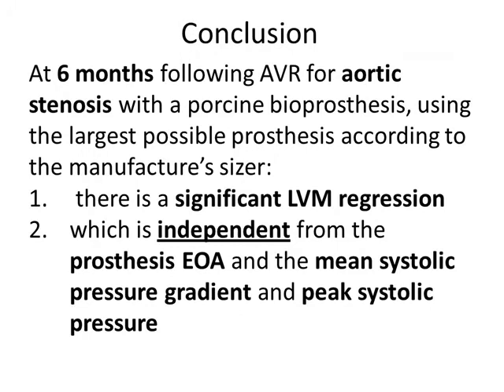These results led us to conclude that in this cohort of patients, at six months following aortic valve replacement for aortic stenosis with a porcine bioprosthesis, using always the largest possible prosthesis according to the manufacturer's sizer: first, there is a significant regression in left ventricular mass, and second, this regression is independent from the prosthesis effective orifice area, mean systolic pressure gradient, and peak systolic pressure. Thank you very much.